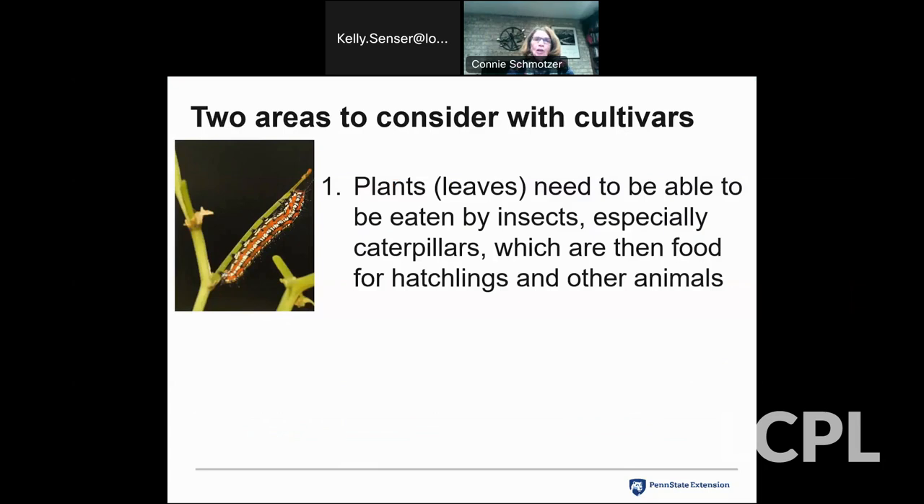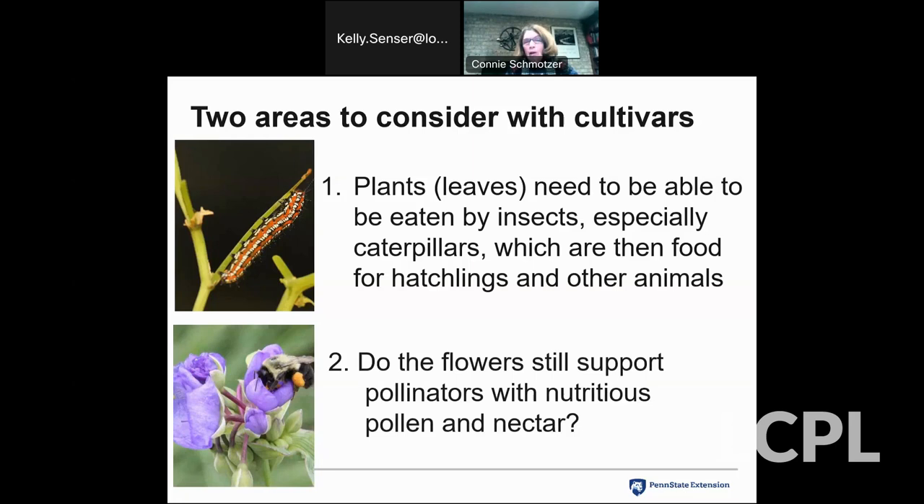When dealing with cultivars, there are two main considerations. First: can the plant leaves be eaten by insects, especially caterpillars? As Dr. Douglas Tallamy has shown, insects can only eat plants they have co-evolved with — which is very important for the other animals using those insects to feed their young. Second: do the flowers of those plants still support pollinators with nutritious pollen and nectar? If you use these as your guidelines when choosing cultivars, looking for plants that function to create a good ecosystem, you'll be in good shape.